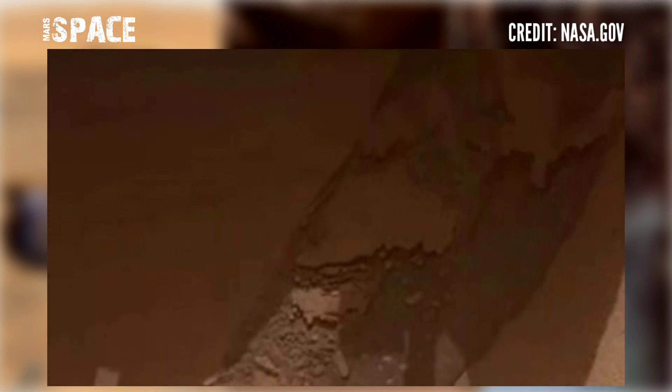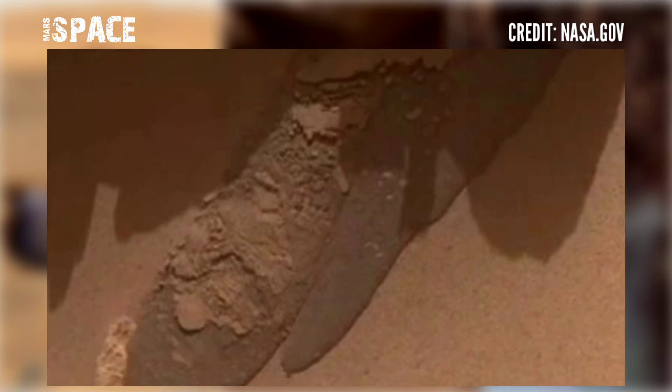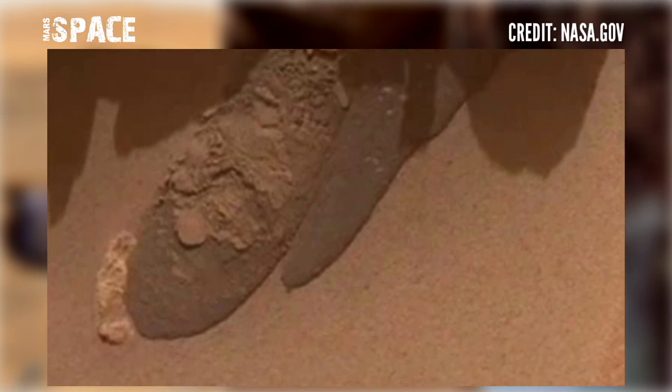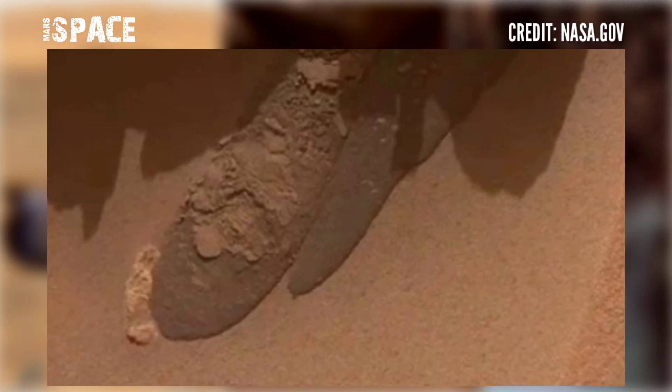Here you can see something like liquid — what is it? According to me, it could be liquid water on Mars. Here's the full structure that looks like liquid water. What are your ideas about it? Let me know right now.